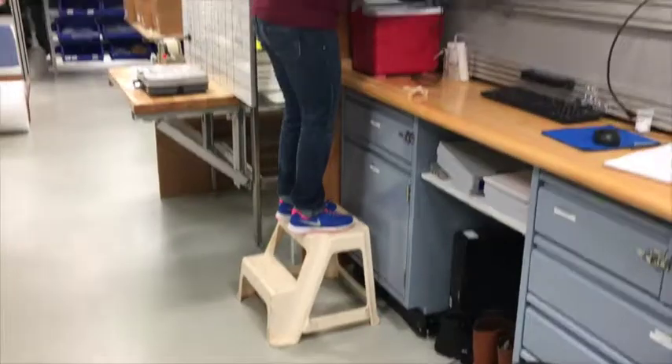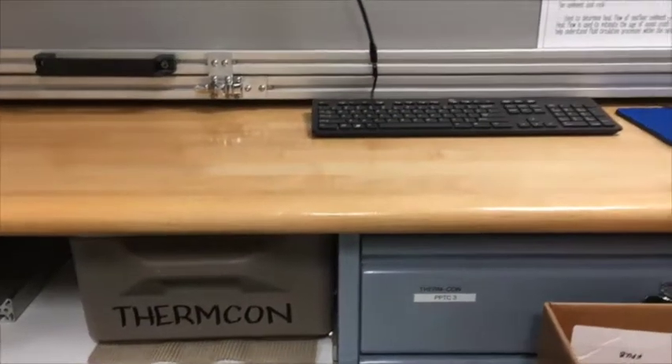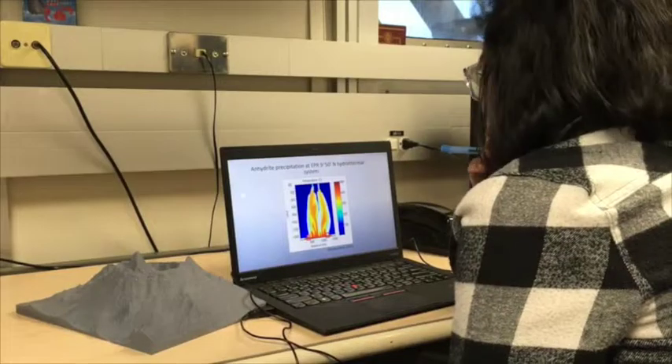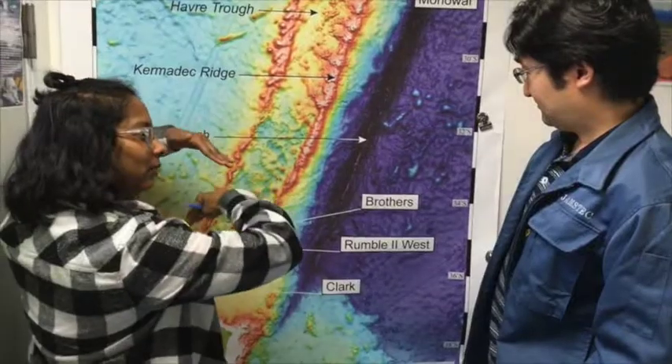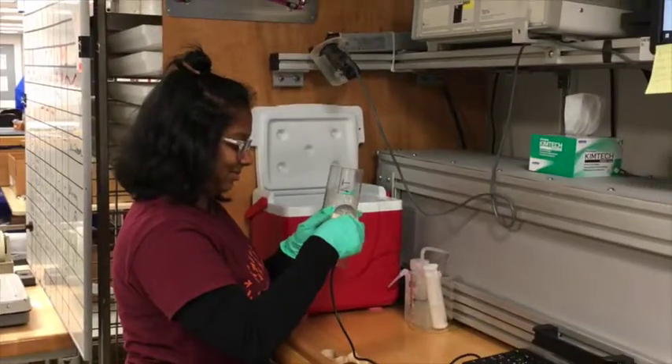My role here on the ship is a petrophysicist. I'm very interested in how the temperature distribution in this volcano drives hydrothermal circulation processes. Hydrothermal processes at volcanic arc settings are not really well studied when you compare it with how well the mid-ocean ridges are studied, especially from a temperature point of view.